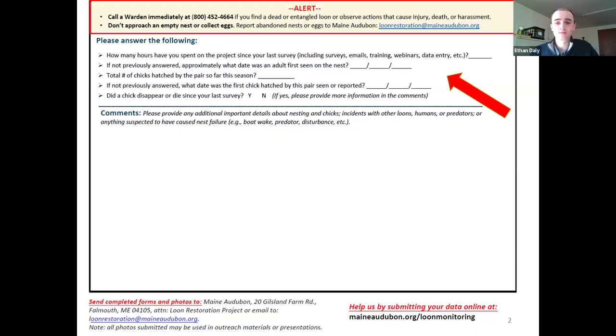Other key questions on the back include: what date was an adult first seen on the nest, the total number of chicks hatched by the pair so far this season — a crucial detail — what date was the first chick hatched, and did the chick survive, disappear, or die since your last survey? Those are great data points to capture.